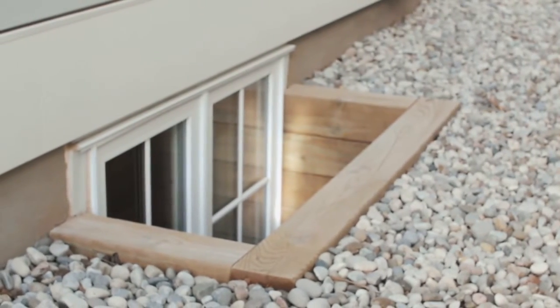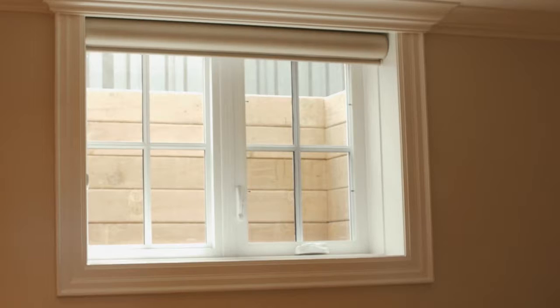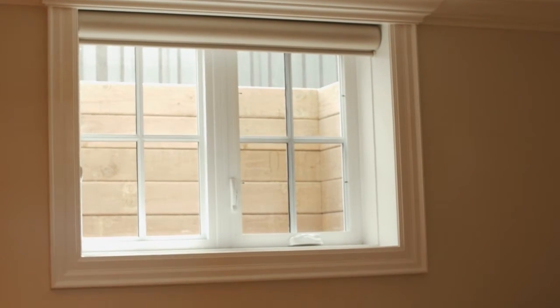All basement windows have sub drains tied into the main drainage system to make sure the water or ice drains away from any basement window under grade.